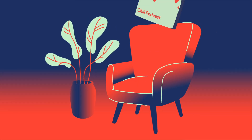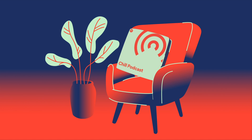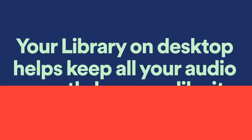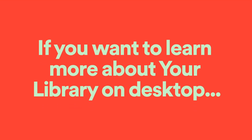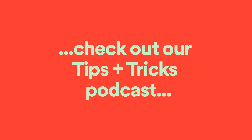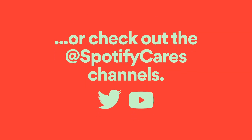So next time you're looking for your favorite podcast to unwind to, or want to organize your summer playlists into one folder, your library on desktop helps you keep all your audio exactly how you like it. If you want to learn more about your library on desktop, check out our tips and tricks podcast, or subscribe to our Spotify Cares channels.